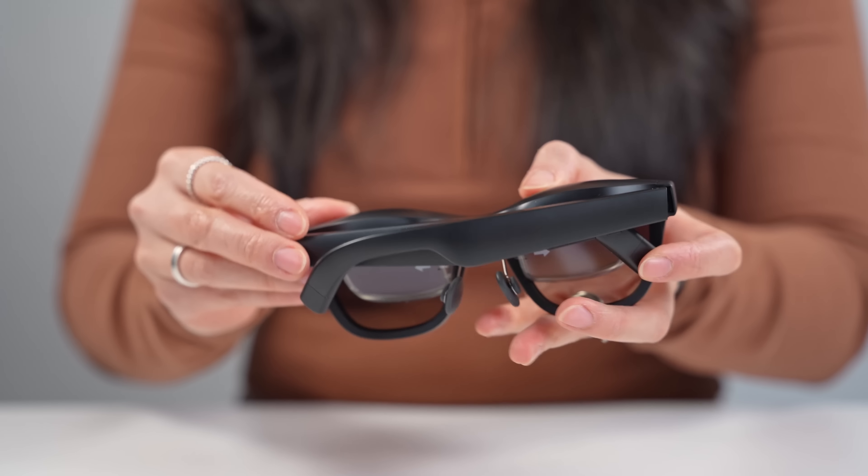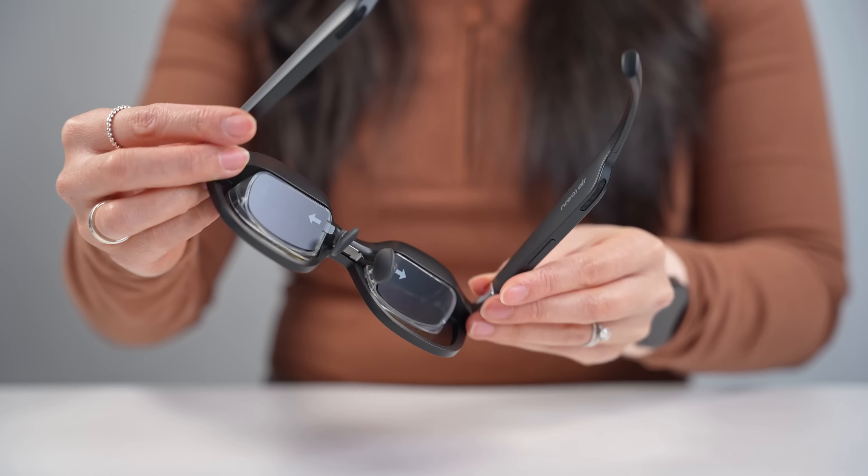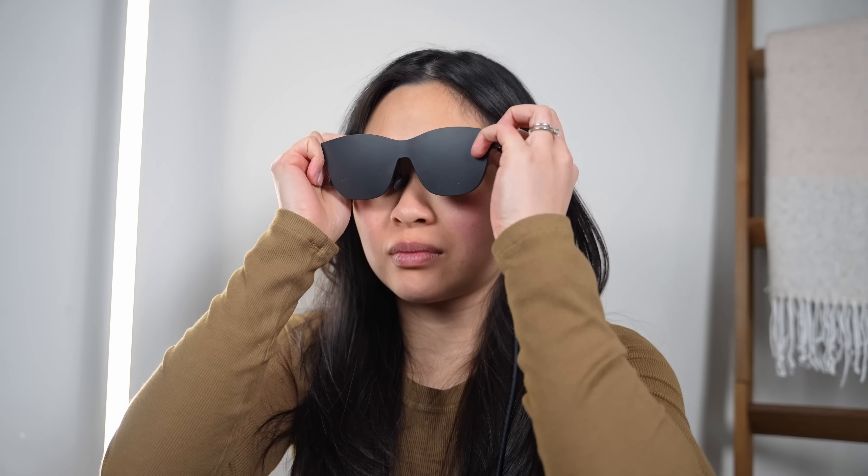They look a lot like regular sunglasses, with some extra parts for the added functionality. They're on the larger side, but not too big to the point where they would immediately draw everyone's attention. At 80 grams, they're also much lighter than they look, partly because they don't have a built-in battery — instead relying on whatever you connect them to for power.